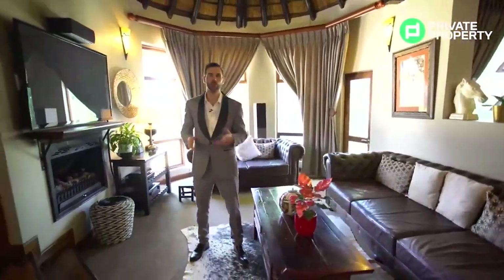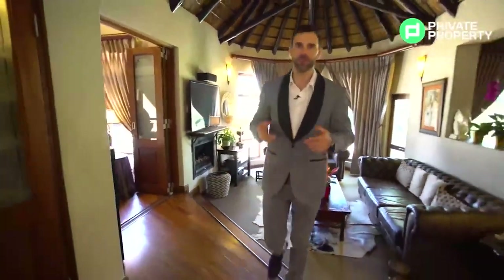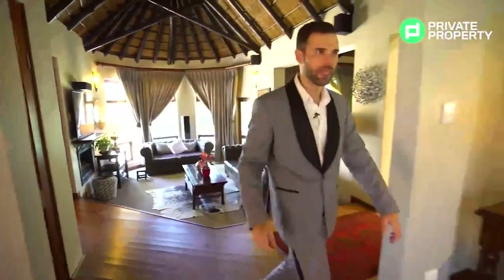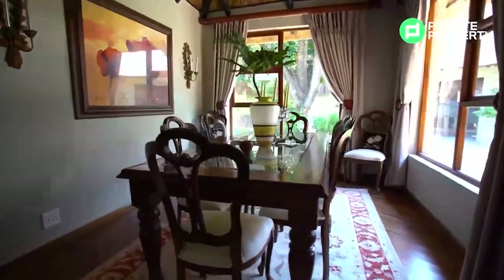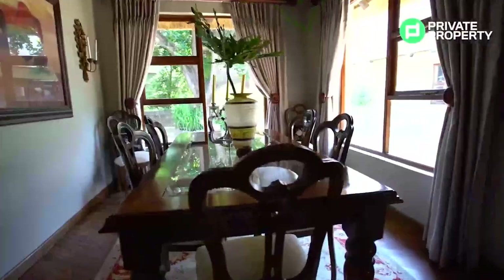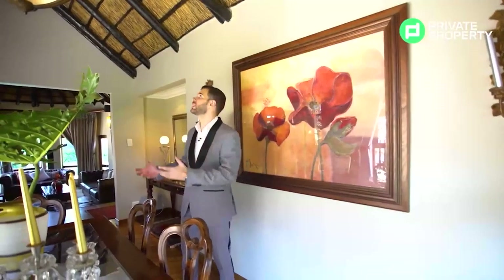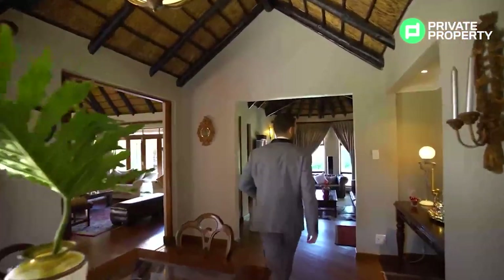This lounge opens up into the first of two dining areas — a more formal dining area. You come right up these stairs and into it immediately. It is perfectly sized to seat six people, with beautiful windows letting in a lot of natural light, a high ceiling, and a chandelier that really encapsulates that bushveld vibe in the heart of Bryanston. It truly feels like a holiday here.